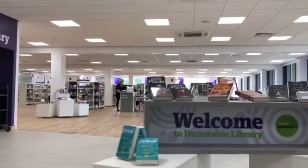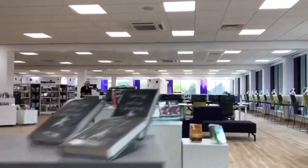It's a hundred times better than the old library, yes. Loads more choice, it appears. I think it's fantastic. It's lovely, open, airy.